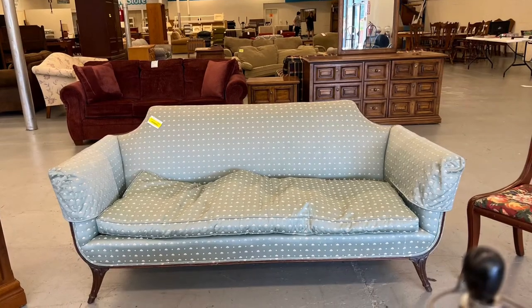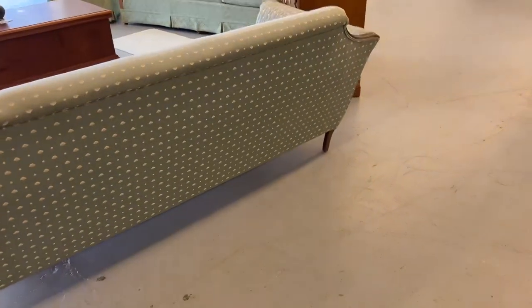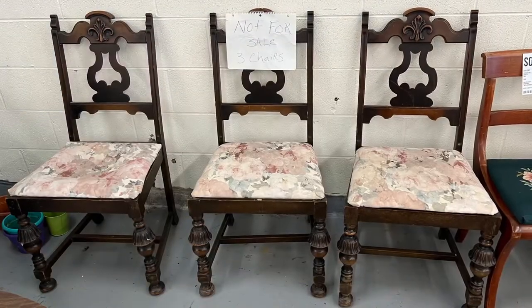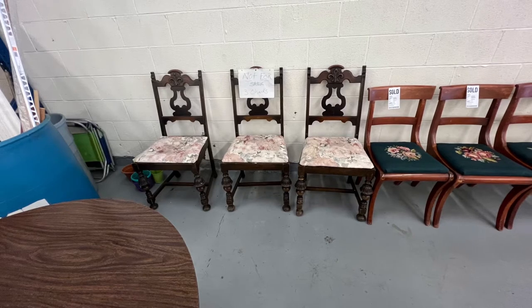It made me think of a Swedish-style sofa, except for those cut-out things on the back, which kind of gives it that 1930s look. They also had these chairs, which said not for sale, which was such a shame because they were so cool — the carving on the legs. They would have looked so good painted.